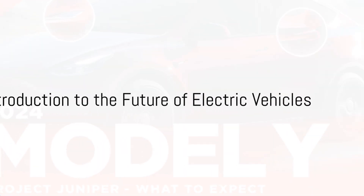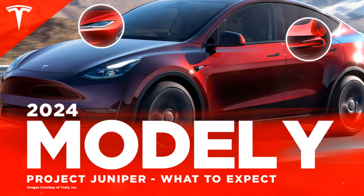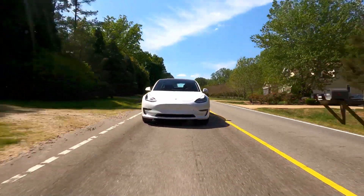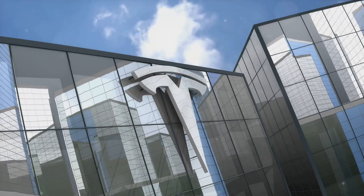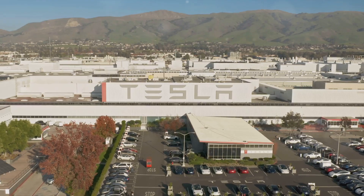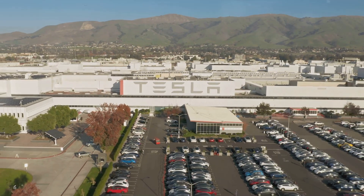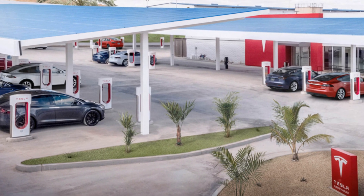Have you ever wondered what the future of electric vehicles looks like, or how Tesla is shaping that future? The world of electric vehicles, or EVs, has been growing at a rapid pace, and at the forefront of this revolution we find Tesla — a company that has consistently pushed the boundaries of what's possible in the EV space. Tesla's commitment to innovation and sustainability has made it a beacon in the industry, leading the charge in the transition from fossil fuels to renewable energy sources.